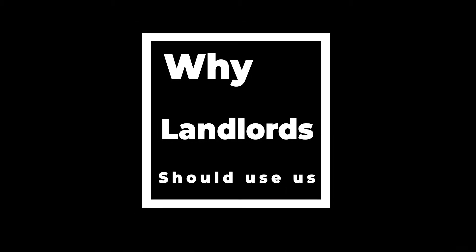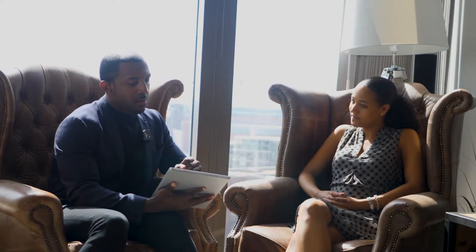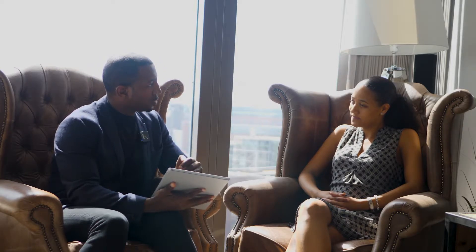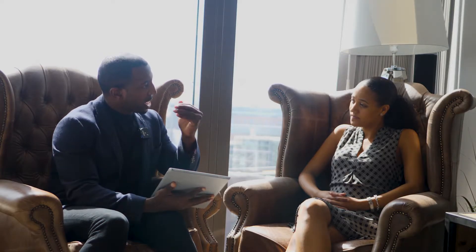I'm Carmel, and I'm going to be explaining why our estate agency is the one most landlords should go with. What I'm going to take you through is our rental market report that gets sent out to a landlord before we go on a market appraisal. The report assesses the landlord's property against our system.